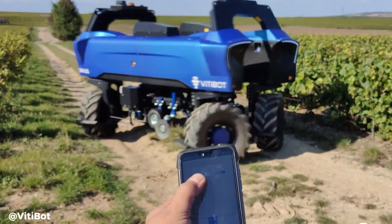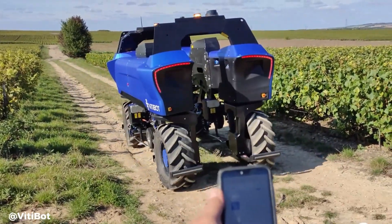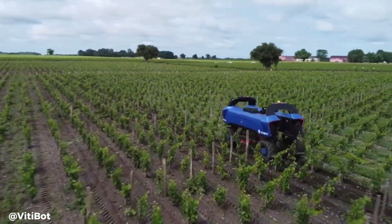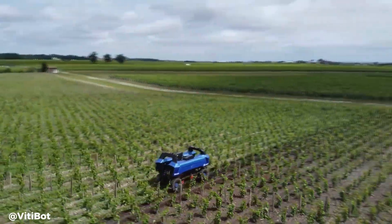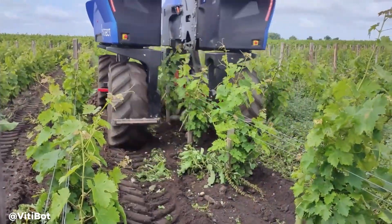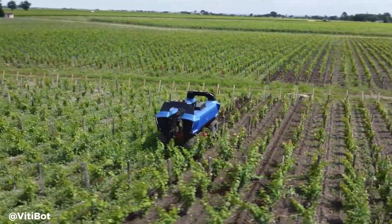The Bikers VitiBot robot is an innovative autonomous machine designed to revolutionize vineyard management by combining sustainability with efficiency. Developed by the French company VitiBot, this fully electric robot specializes in performing essential vineyard tasks such as weeding, soil cultivation and general maintenance without relying on chemical inputs, making it an eco-friendly alternative to traditional methods.